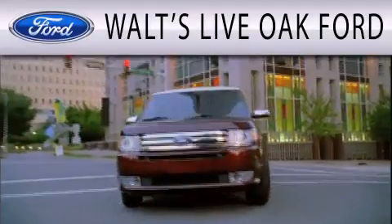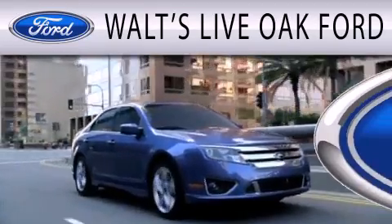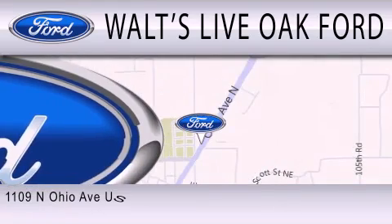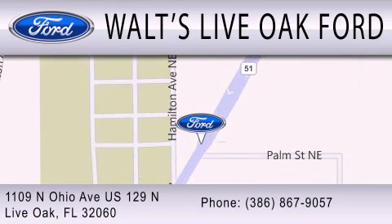Waltz Live Oak Ford is dedicated to doing everything possible to ensure that the experience you have from selecting your next vehicle is as pleasant as possible. We are located at 1109 North Ohio Avenue, US 129 North in Live Oak.